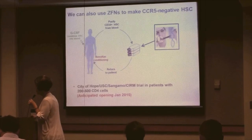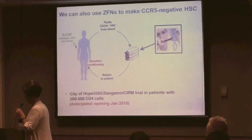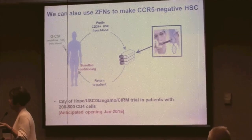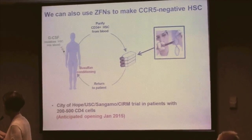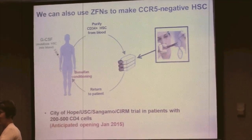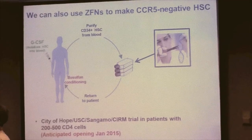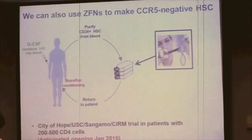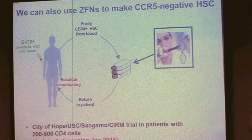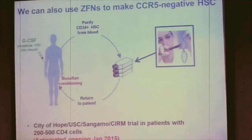My group at USC, together with a clinical team at City of Hope, is opening a similar trial — hopefully in January. We're taking the same zinc-finger nucleases, but this time treating hematopoietic stem cells, which potentially gives a longer-lasting effect. We've done all the paperwork and it's going to the FDA, so fingers crossed it will be approved and we'll be able to start recruiting.